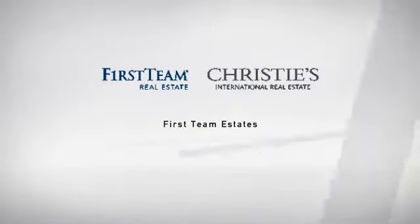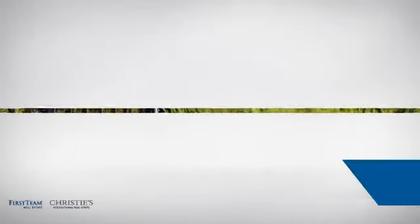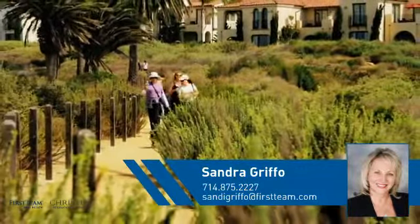At First Team Real Estate, you'll find just the right home for you. This video is brought to you by your real estate agent, Sandra.